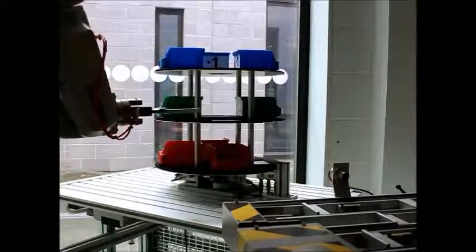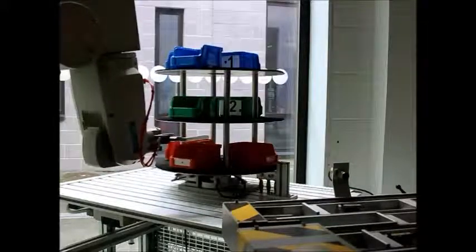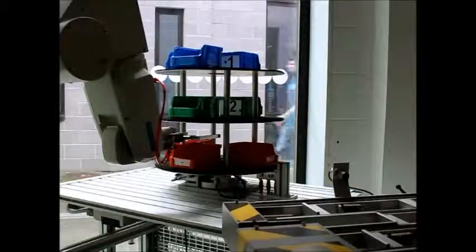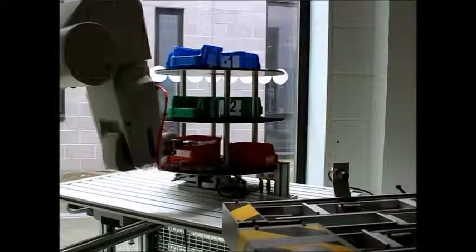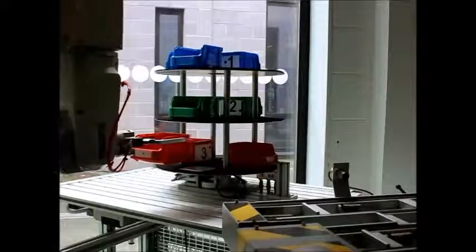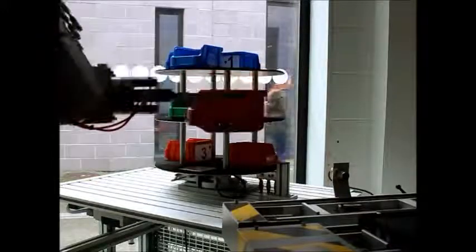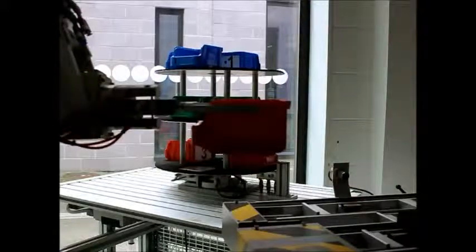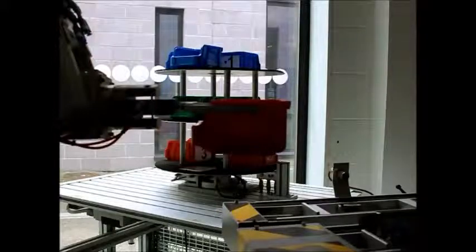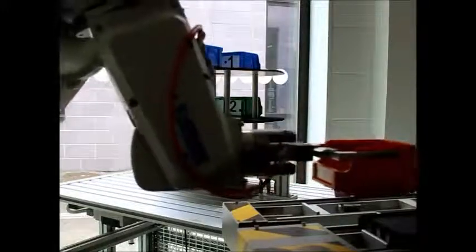Now the robot has received a signal from the HMI to go to tier 3 to pick up the red box at position 11. The robot is now bringing the box to the drop-off position. I also built in an interrupt, and once the interrupt kicks in it stops the robot from moving. As long as the box is in that position, the robot will not move. Once the box is removed, the robot continues moving, where it will drop off the box onto the pallet and it will be delivered to the operator.